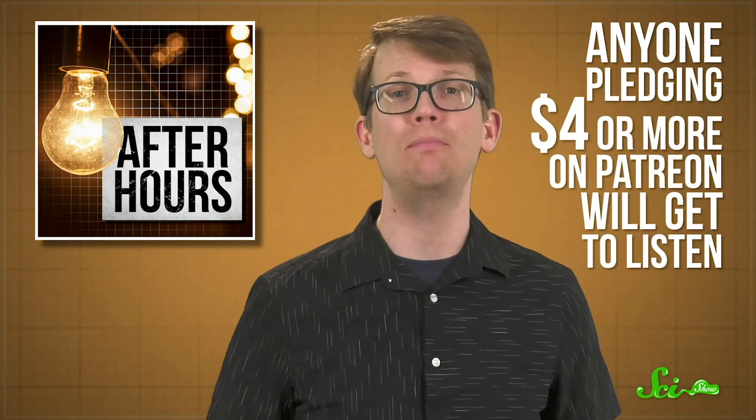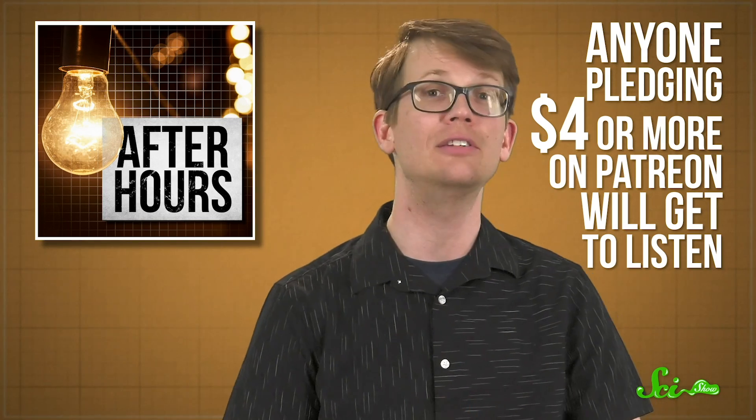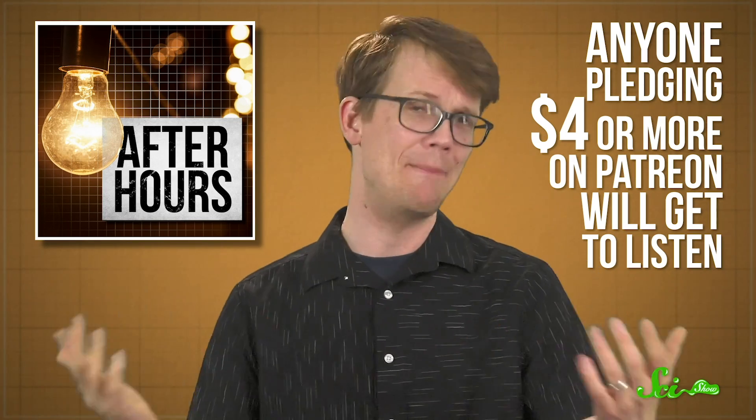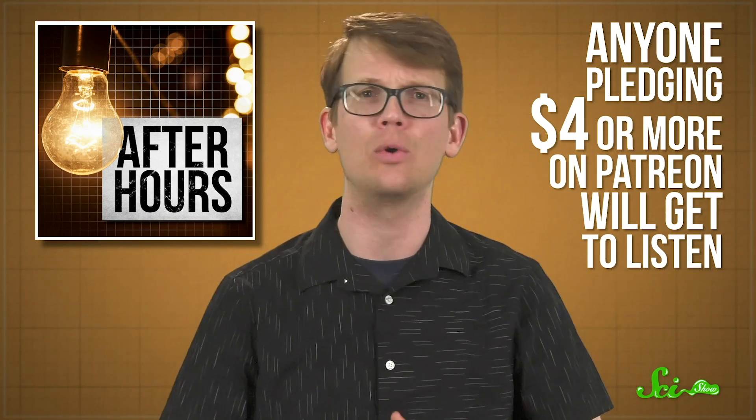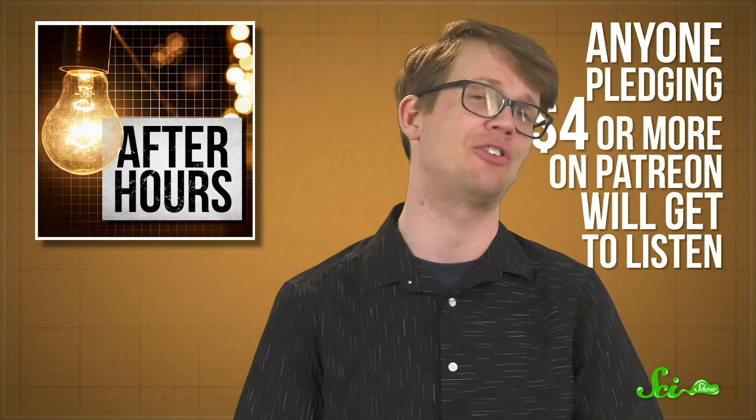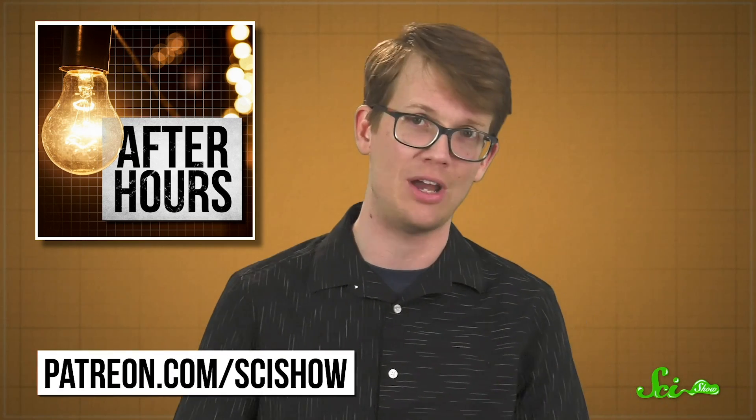We actually have an exciting Patreon announcement today. We're rolling out a new reward—SciShow After Hours. We make a lot of videos here at SciShow, but there are tons of topics that don't make it onto the channel. Usually we cut them because they're not quite family-friendly enough for our general content. But we still think those things are fascinating, and our writing staff wants to tell people about them. So we've decided to produce a short, monthly podcast just for our patrons. Anyone pledging $4 or more on Patreon will get to listen to one of our editors regularly astound, amaze, and appall me and possibly other SciShow hosts. There's a sample episode up right now where Christy Wilcox tells me about some pretty weird fish, which you can check out for yourself for free at patreon.com/SciShow.